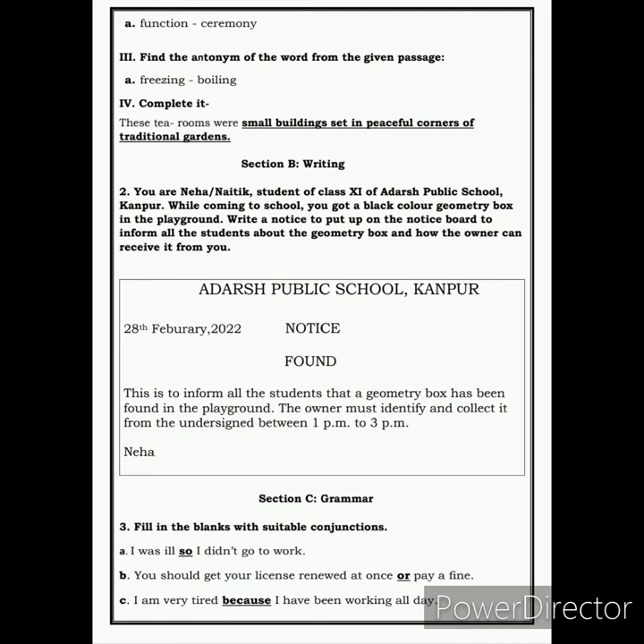We move on to the next section, that is Section B — your writing. Here children, you are Neha, a student of Class 11th of Adarsh Public School, Kanpur. While coming to school, you found a black color geometry box in the playground. Write a notice to put up on the notice board to inform all the students about the geometry box and how the owner can receive it from you.